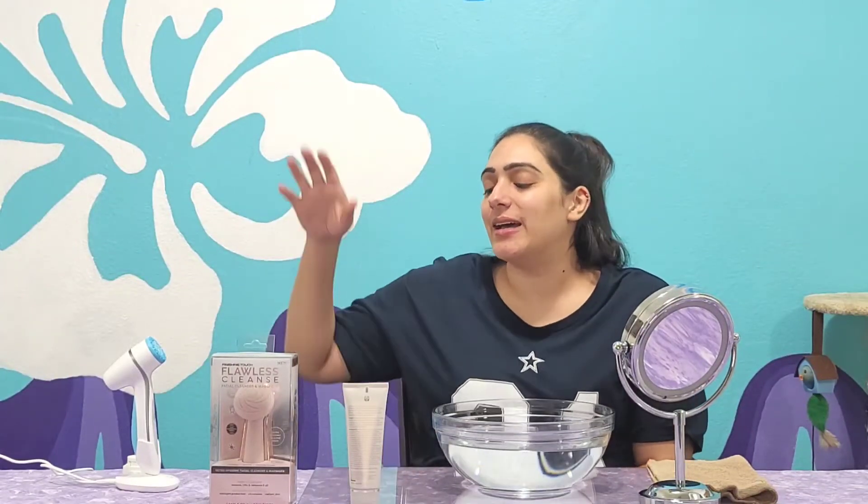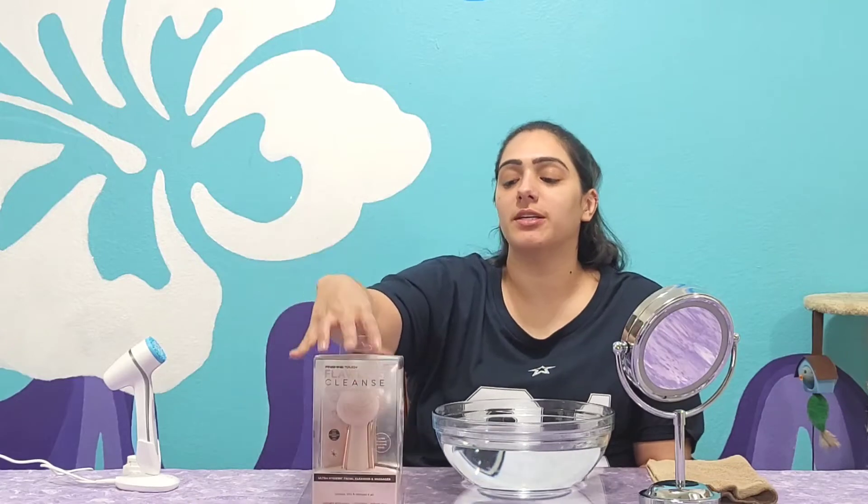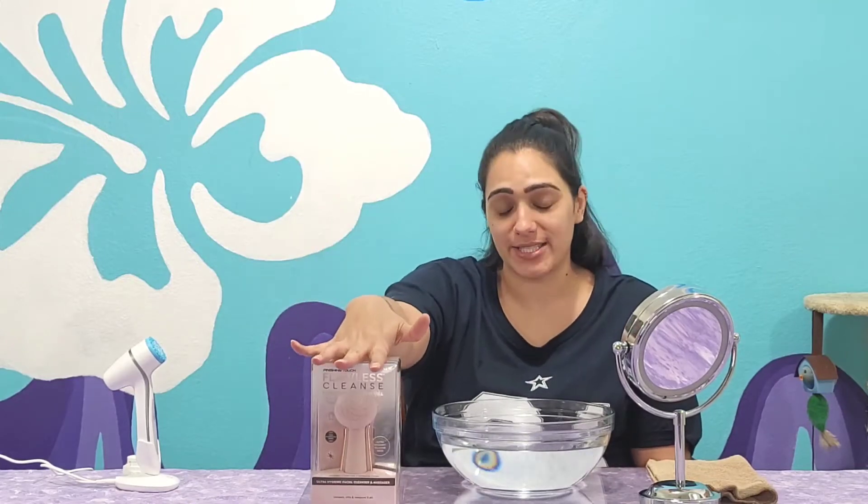Hey, what's up guys, welcome back, it's your girl Jazz, and today I am doing a new Flawless product right here, which is the Flawless Cleanser.